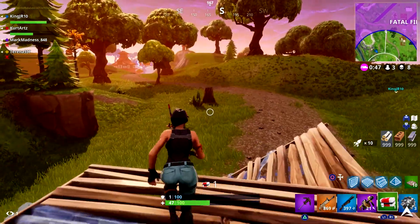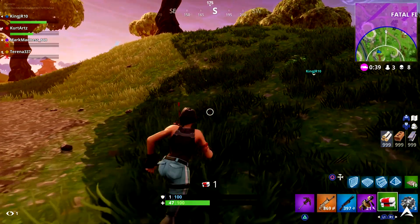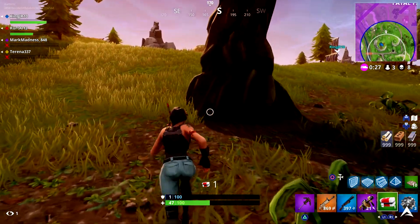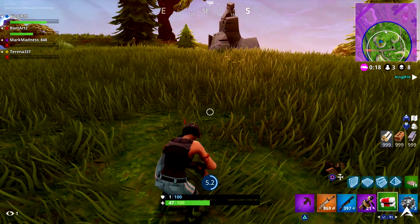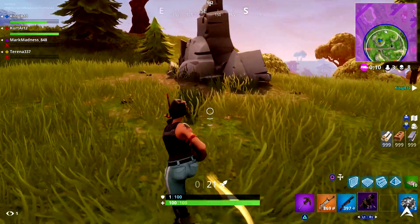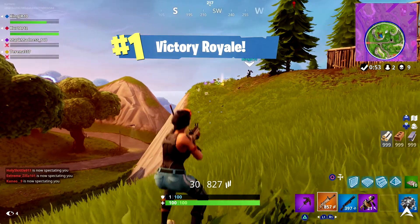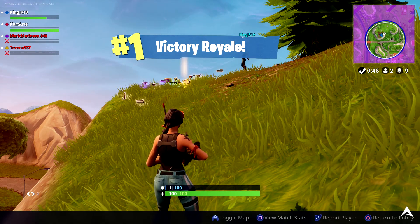Make sure you're subscribed to the channel with notifications on, because I'll be uploading more Fortnite videos including challenge guides for Week 10 — one covering skydive through floating rings, and one for the search between a stone circle, wooden bridge, and red RV, showing you the exact location of where to go. Thanks so much for watching — drop a like, subscribe, hit the bell, and follow me on Twitter. Catch you on the flip side!